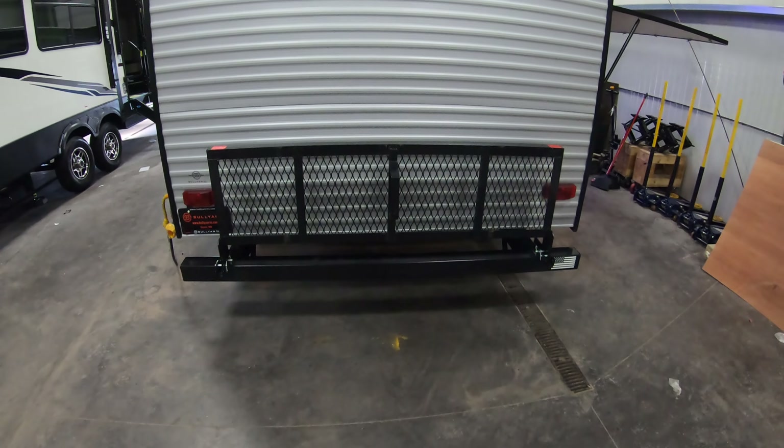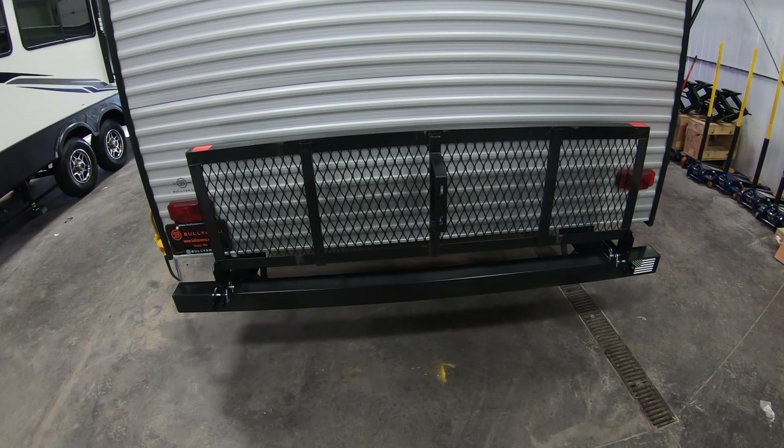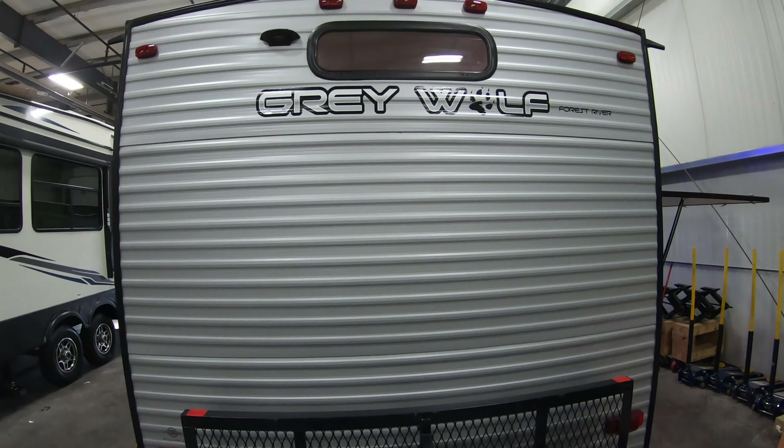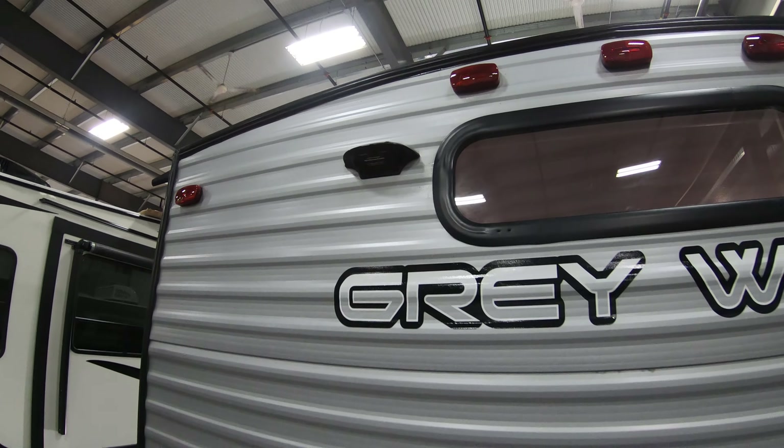You've got this little cargo rack in the back that will fold down, about 200-pound capacity on that — put your coolers, firewood, bikes on there, kids if you want. This is backup camera prepped.